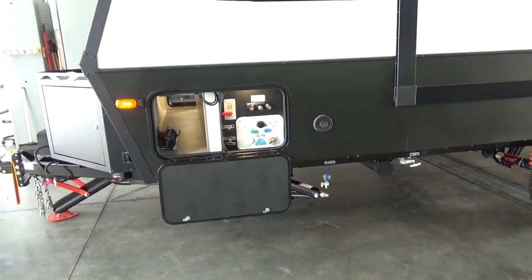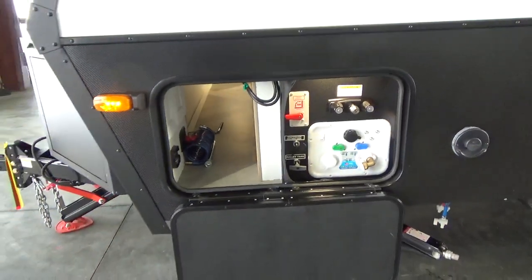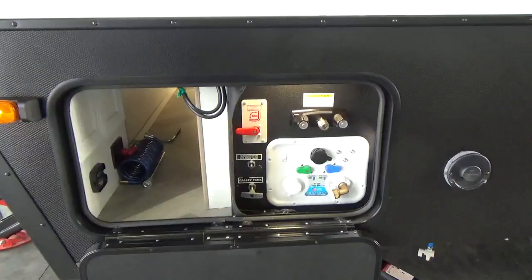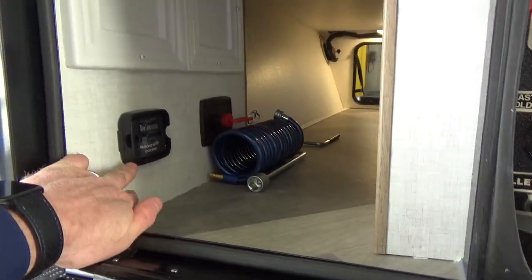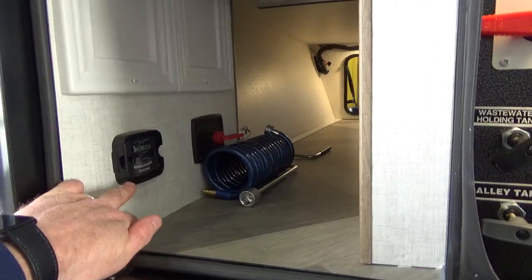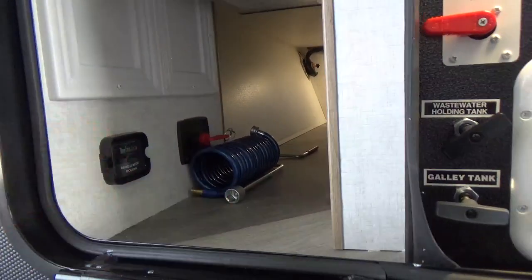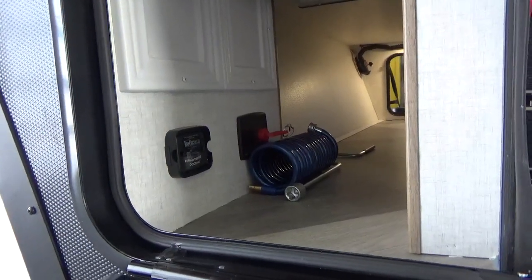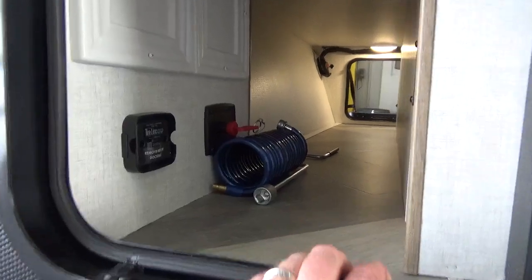Their enclosed utility center is one of those areas — there is a ton going on. Working from the front, you've got the TireLink tire pressure monitoring system that comes with the trailer. This is the dock for it. We attach the module, hook up the valve sensors, synchronize it to your phone, and you can monitor your tire pressure as you're going down the highway.